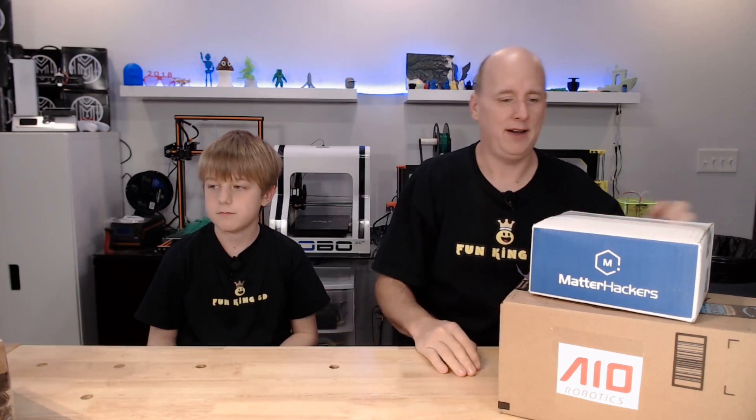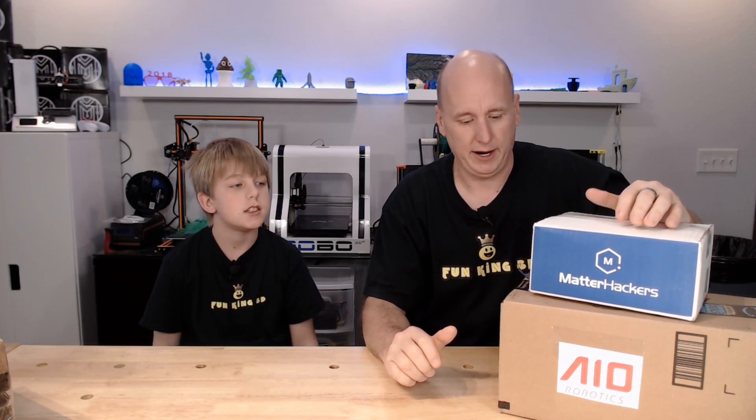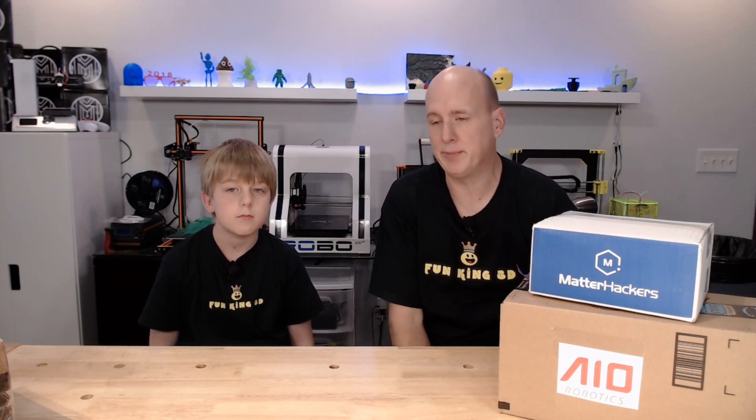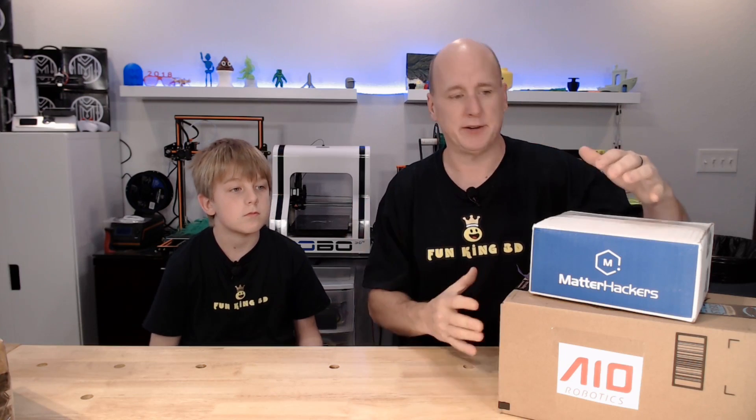These two boxes are special to us because Xander and I are doing our first exhibit at a Maker Faire — the Gainesville Maker Faire on February 24th. I reached out to a couple of different distributors to see if we could get any type of banners, flyers, or posters to bring awareness to 3D printing. Fun King 3D is not a business, we're not there to sell things — all we want to do is bring awareness.